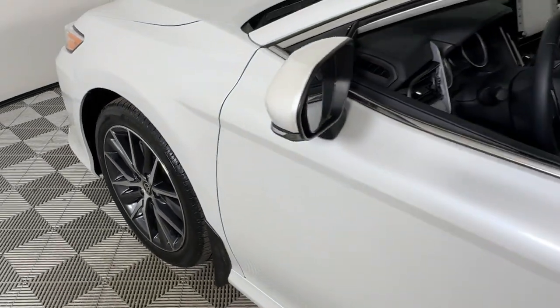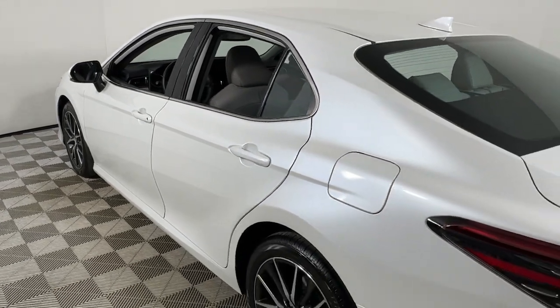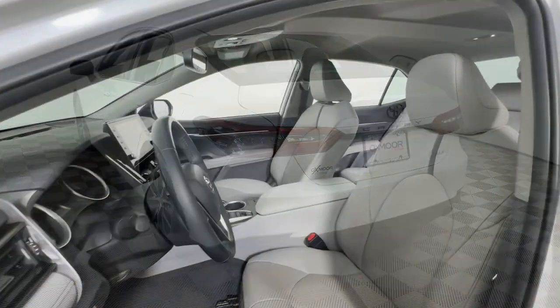Looking for your dream car? It could be the 2021 Toyota Camry. With less than 25,000 miles on the odometer, this vehicle provides excellent value.